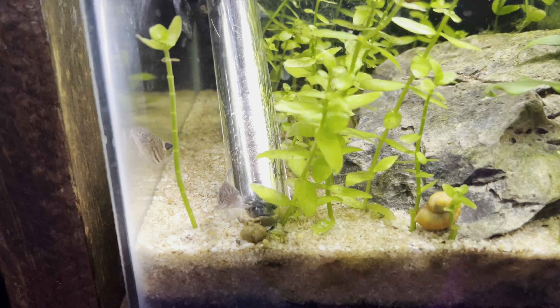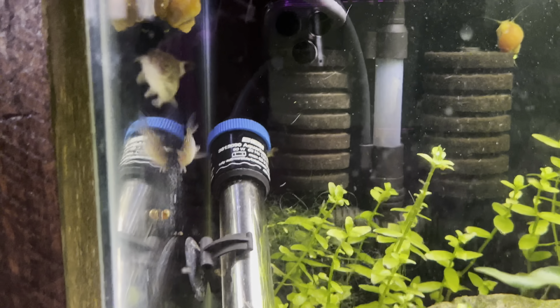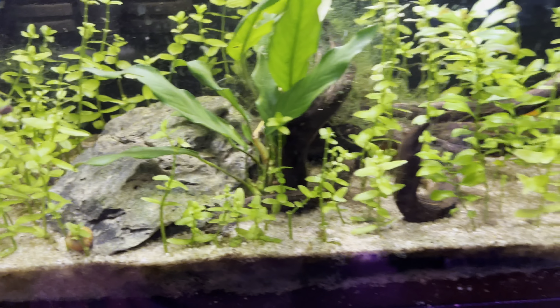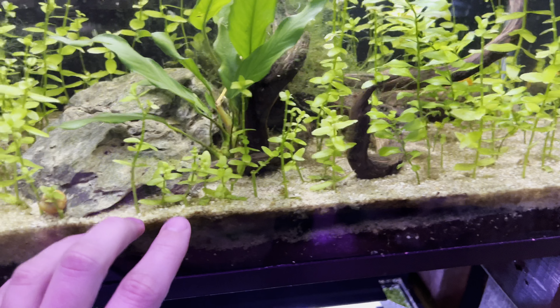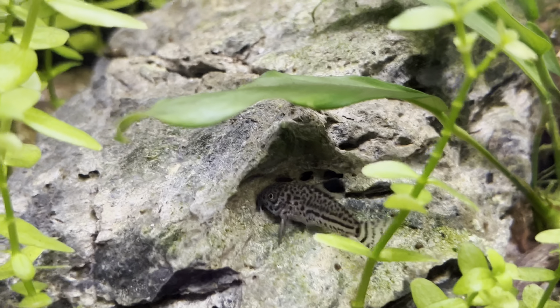Look at these corydoras — tell me these aren't a good addition to any aquarium. I love corydoras. I talk with a lot of people saying that corydoras are awesome fish. Look at that coloration — that's ridiculous. Those are my favorite tank mates for rainbow fish.